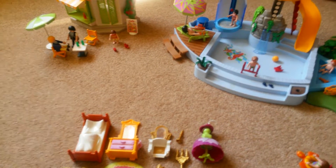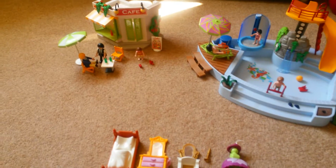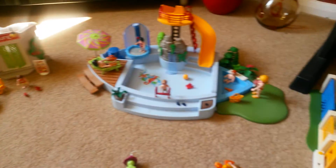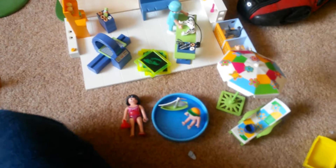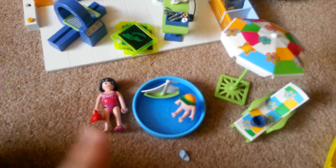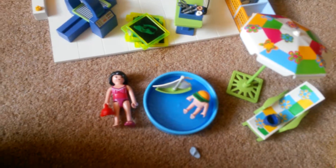Hey guys, so as you know the other day I picked up some Playmobil sets at the car boot. These are the sets which I actually got. They're mostly complete - like this set here is missing a flip-flop each, so two flip-flops.